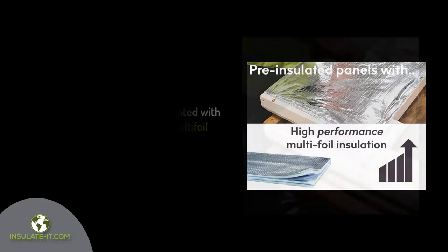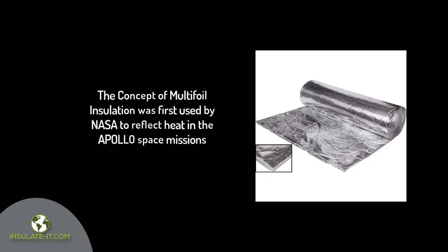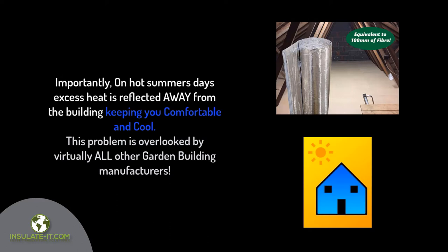EcoQuilt expert multi-foil insulation is designed to reflect 96% of radiant energy. The concept of multi-foil insulation was first used by NASA to reflect heat in the Apollo Space missions. Now it is used to retain maximum heat in winter by reflecting the heat back into the building, keeping you much warmer. Importantly, on hot summer's days, excess heat is reflected away from the building to keep you comfortable and cool — a problem overlooked by virtually all other garden building manufacturers.